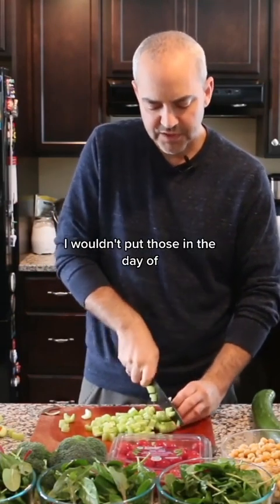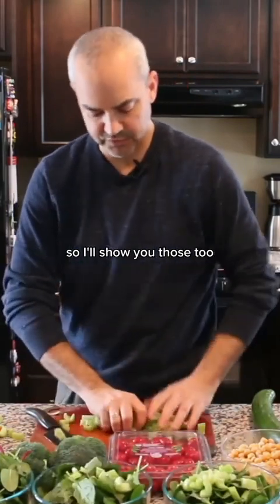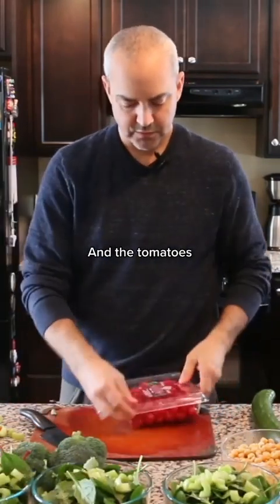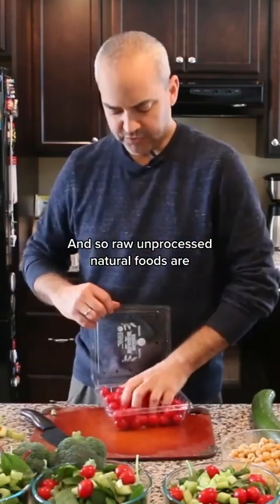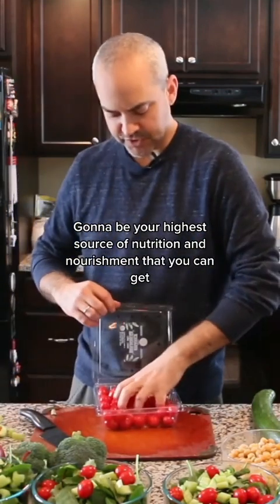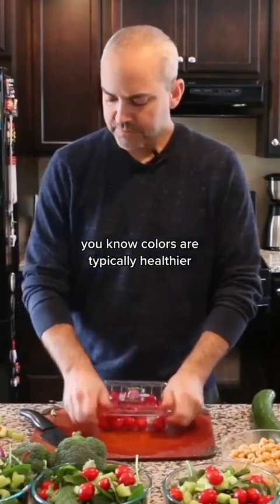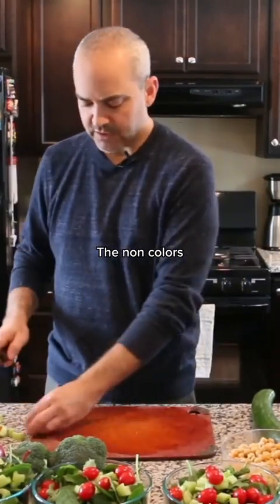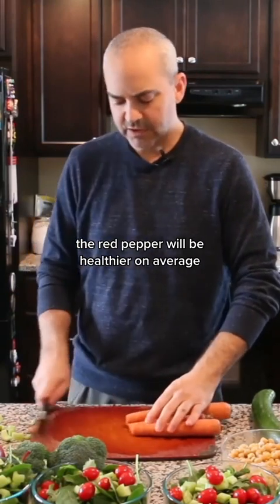Of course, if it's avocados, I wouldn't put those in until the day of. That reminds me — I didn't put the nuts in here yet, so I'll show you those too. And the tomatoes. The key things I was mentioning are nutrient variety and density. Raw, unprocessed, natural foods are going to be your highest source of nutrition. We want to get different kinds — colors are typically healthier than non-colors. Between a green and a red pepper, the red pepper will be healthier on average.